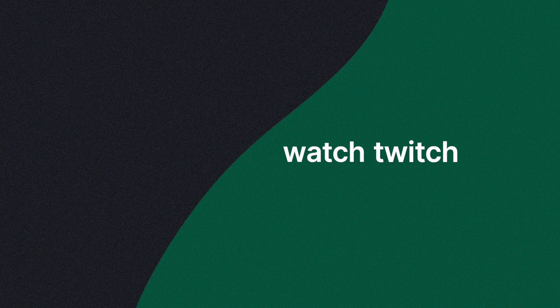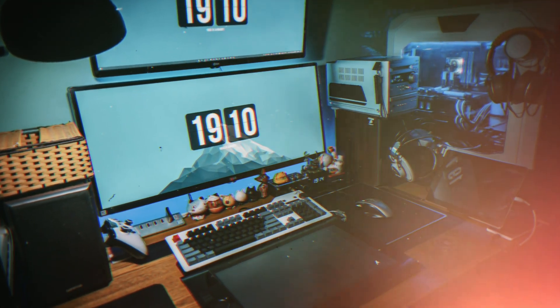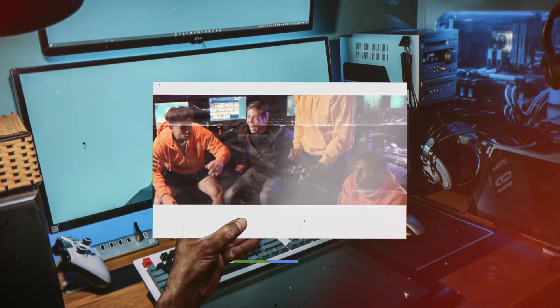Unfortunately, you cannot get Twitch natively on Roku. If you don't want to screencast, there's not much else you can do. The best alternative is just to get a Fire Stick.